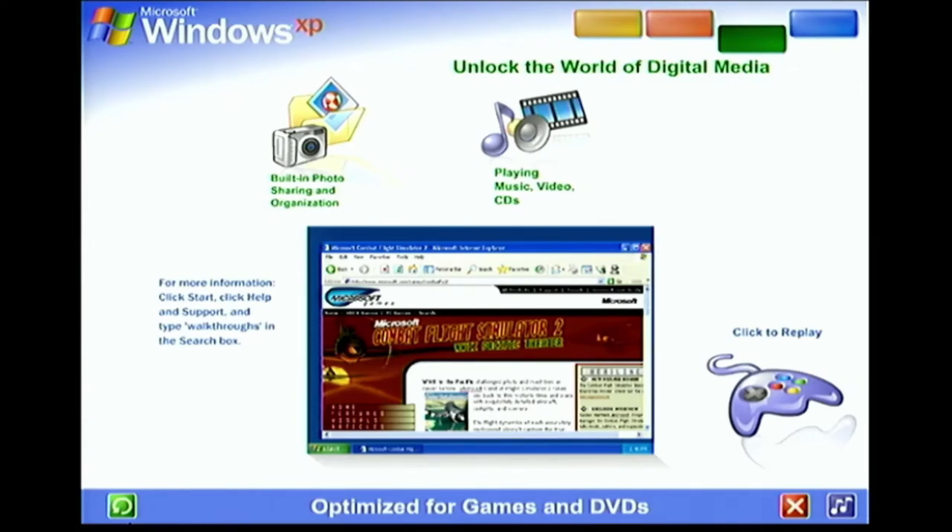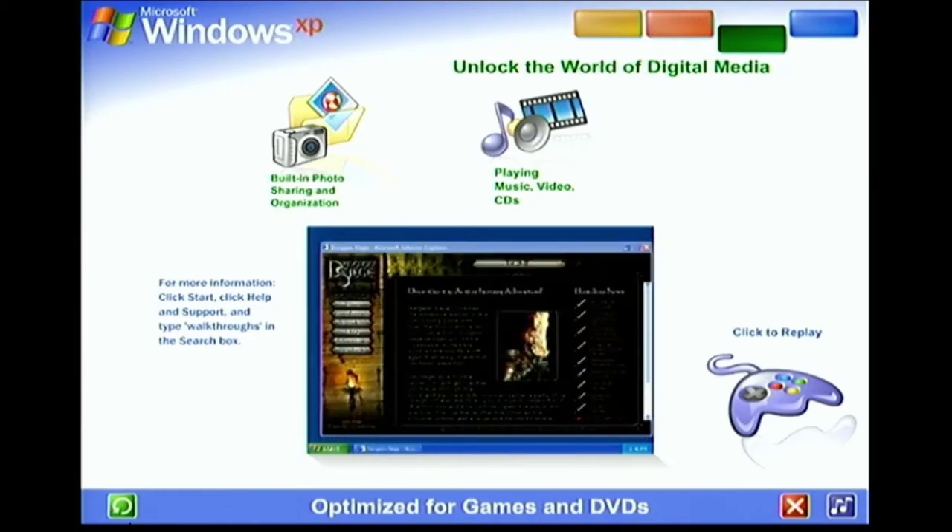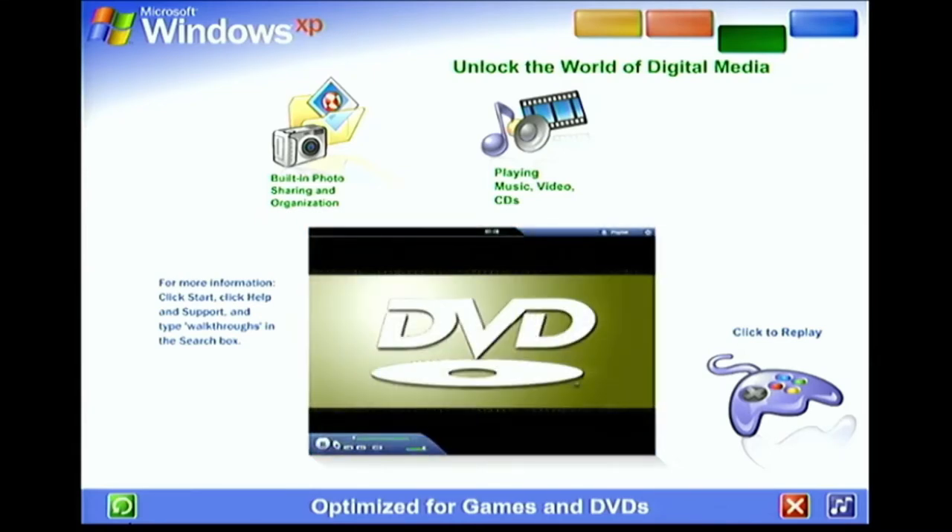The latest DirectX technology gives you the enhanced power, performance, and reliability that makes Windows XP great for playing computer games. Networking and internet features let you challenge competitors across the hall or across the globe. Enjoy watching DVDs too — the next time you and your laptop share an airplane trip, why not take along one or two of your favorites to watch instead of the in-flight movie?